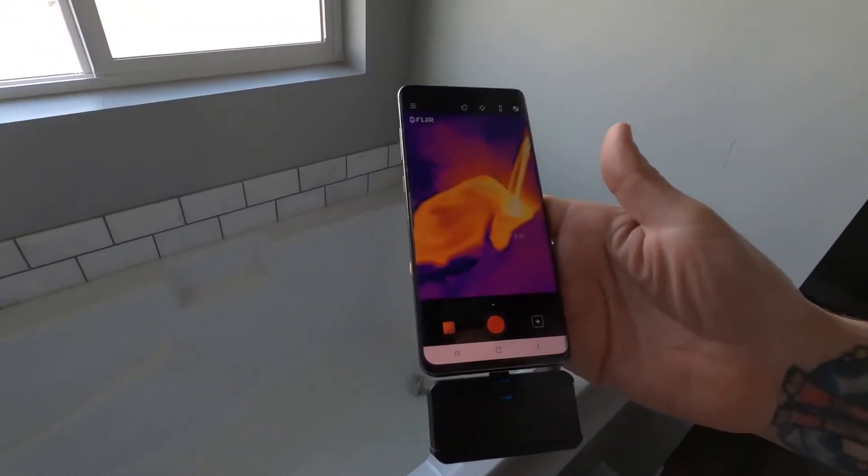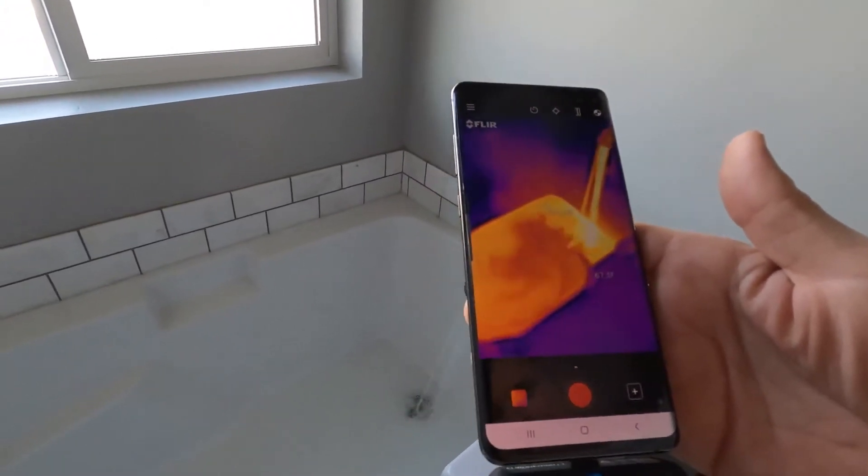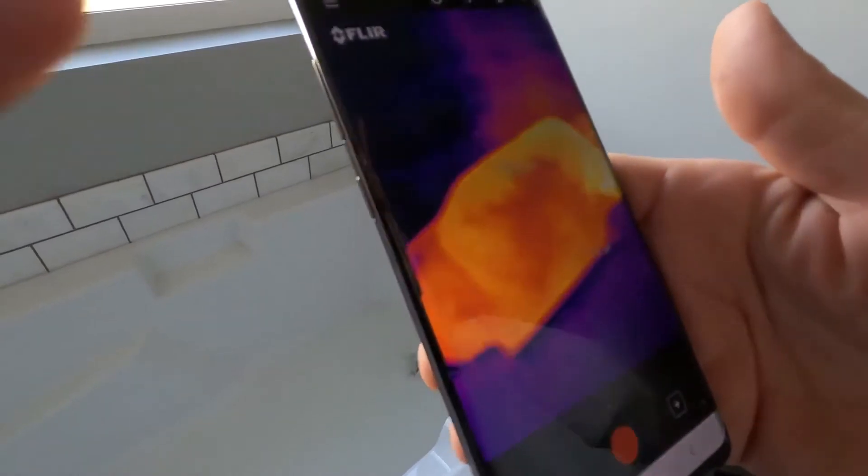All right, so we're just heating up. That's really cool. So we're putting hot water in the tub. You can see how it's heating everything up — you can see the wall of the bathtub is actually heating up.